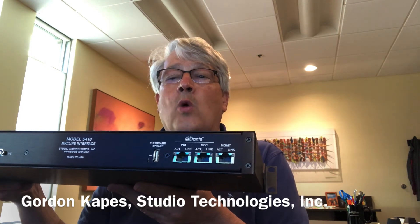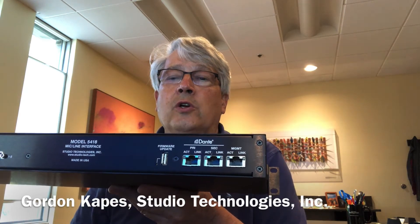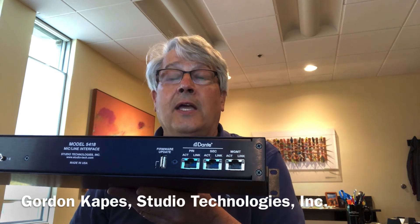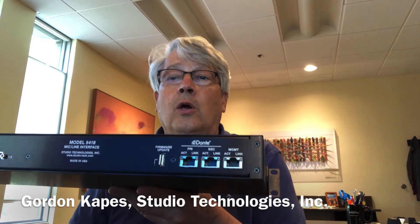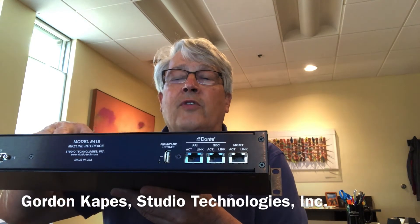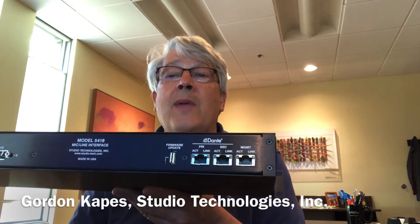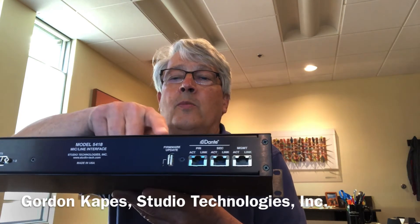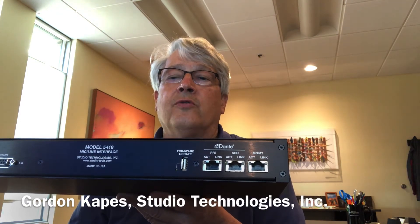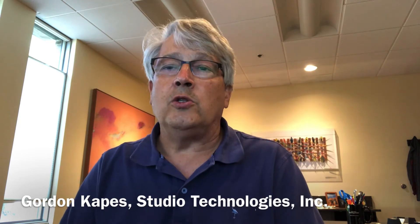One of the unique things that gives you an idea of what we're about is this unit has three gigabit interfaces — pretty unique, not many products have it — but after research and using products ourselves we realized this is really what serious products need for Dante. Two of the interfaces can be used for redundant Dante, running two independent networks; should one go out the other takes over automatically. The third port allows maintenance and configuration on a separate network. There's also a four-channel model 5414 that sits between the two-channel and the eight-channel products.